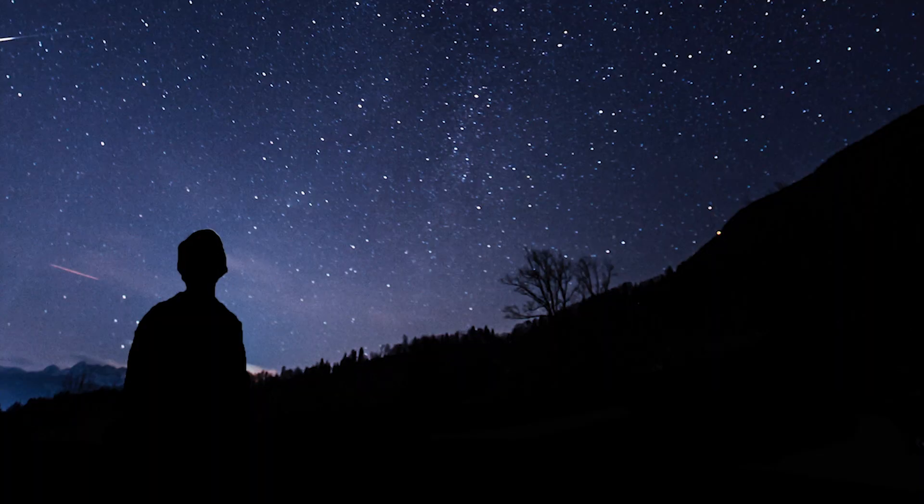So how can you see the Lyrids? The good news is that you don't need any special equipment, other than your eyes. It's best to wait until the small hours, around three o'clock in the morning, when the radiant will be high overhead in the northern hemisphere.